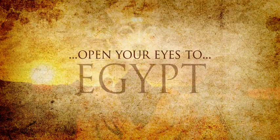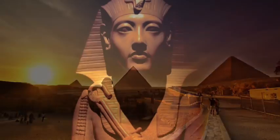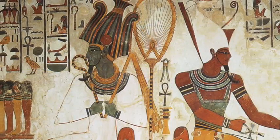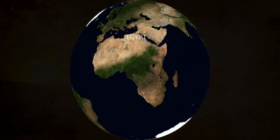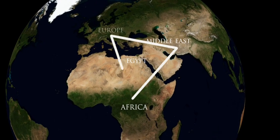Open your eyes to Egypt, one of the oldest civilizations on earth — a country with a history spanning over 4,000 years. Once again, this country is the focus of the world's attention. Today, Egypt is the major gateway between Africa, the Middle East, and Europe.